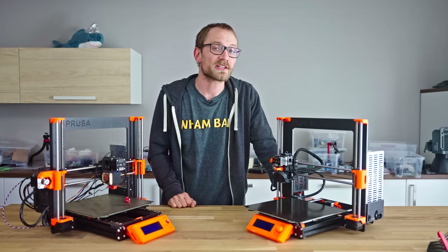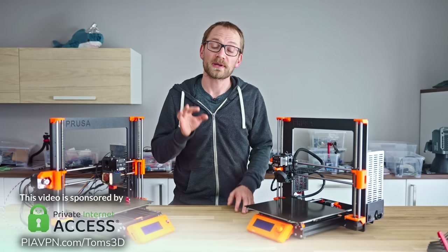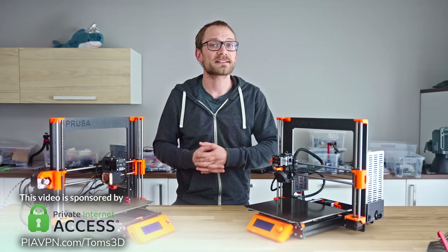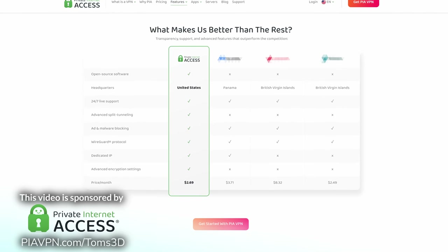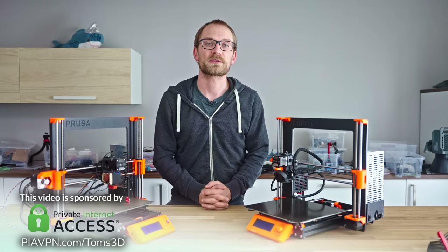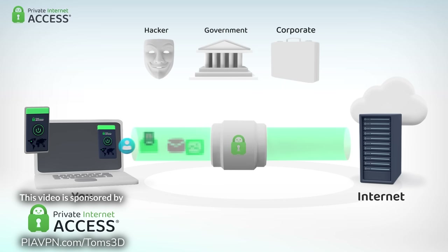All of that after a message from today's sponsor, Private Internet Access. There are plenty of VPN services around, but this is the one that I actually personally use. A while ago I compared VPN providers and Private Internet Access ended up being the one that checked all the boxes for features like port forwarding, a no-log policy, and fast servers without throttling or filtering, while also being one of the most affordable options.